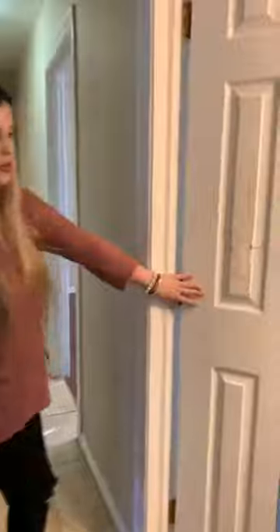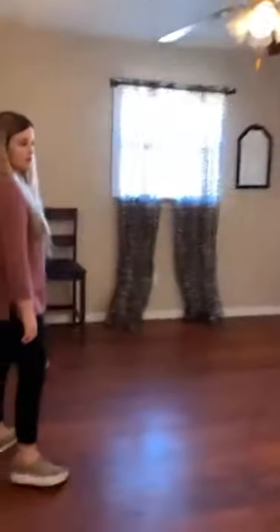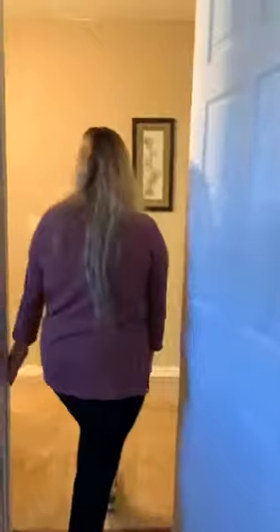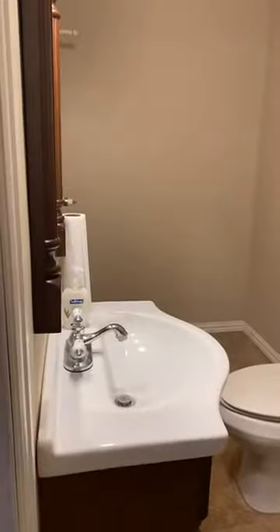Here's our first bathroom. Here is our second bedroom. Off the second bedroom is the half bath, and it's actually plumbed down there so that you can add a shower or a bathtub.